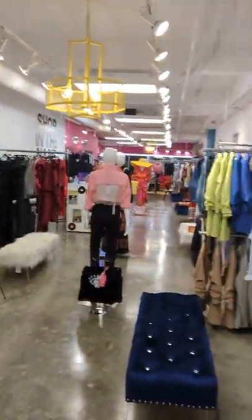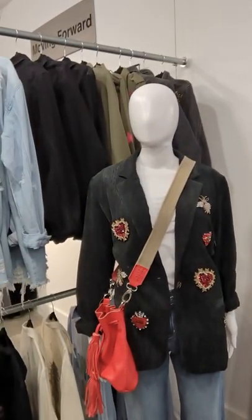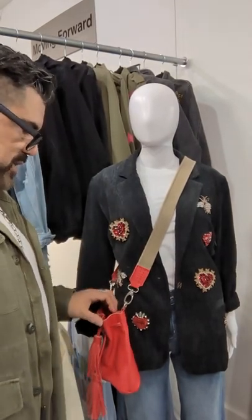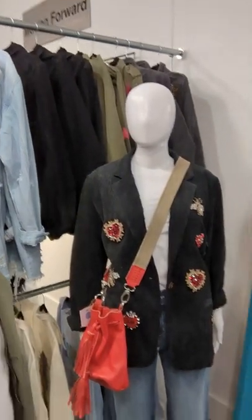Isn't that insane? This is a corduroy blazer with these beautiful crystal and sequin embellished patches. Here I have it with the CL bucket bag in red — looks absolutely amazing with our Loaded Jeans on here. Great fitting jeans, makes the bootay look fantastic.